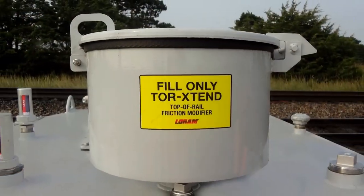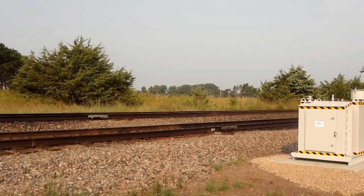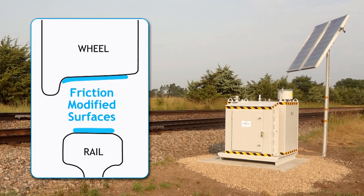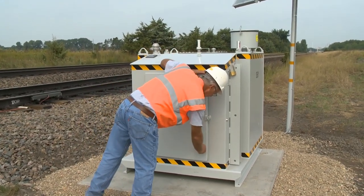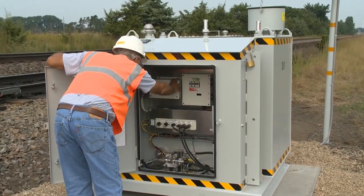The environmentally clean Track Shield friction modifier is formulated to travel farther and use less, while still achieving productivity and cost benefits. The seemingly simple box sitting near the track actually houses an intelligent control system capable of being programmed to meet customer needs.